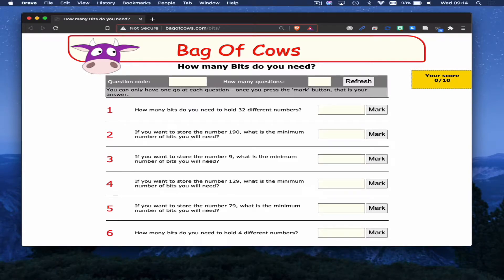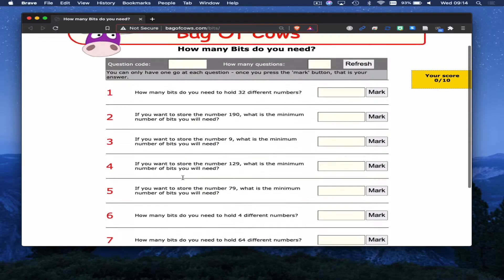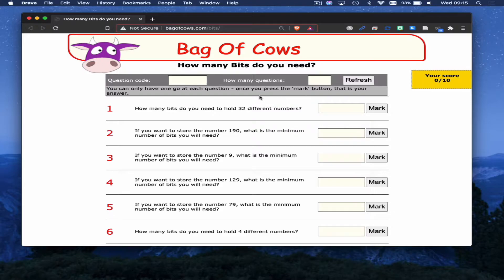Hi, I'm just going to walk you through how the Bag of Cows website works. When you click on the link, you'll have 10 randomly assigned questions. We've got our score on the side. It's not timed or anything like that, so you can work at your own pace. But we do need to answer all 10 questions.